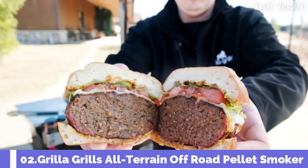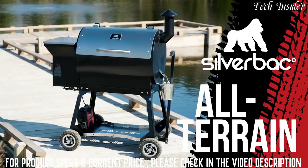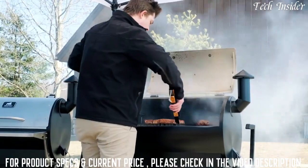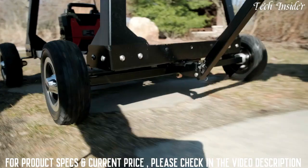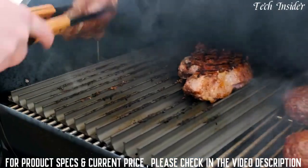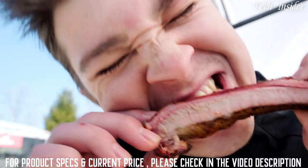Say hello to the new king of the jungle — the Silverback All-Terrain. It's the off-road, competition-style wood pellet grill in the Grilla Grills lineup, engineered to conquer the toughest terrain and withstand the harshest environments. The Silverback AT delivers real wood-fired barbecue day in and day out.